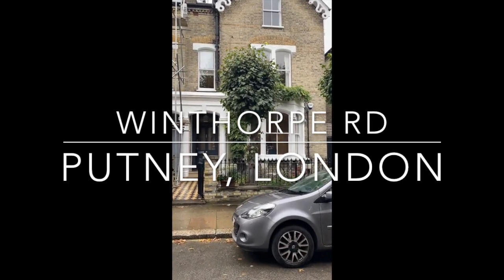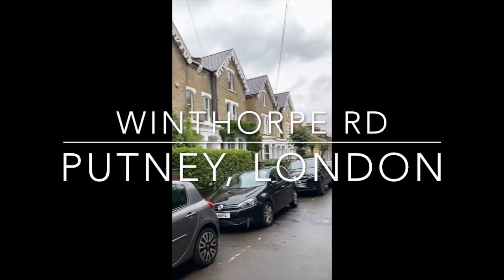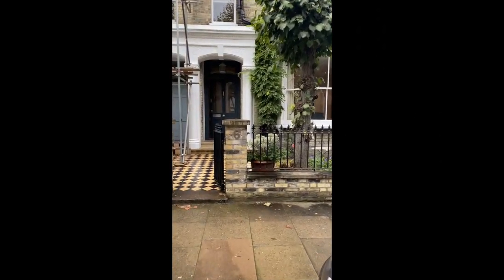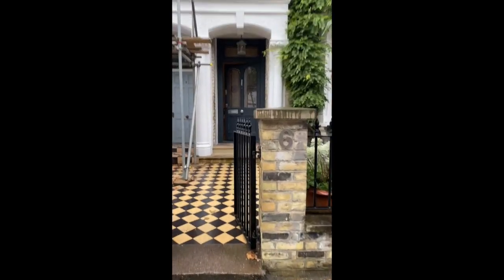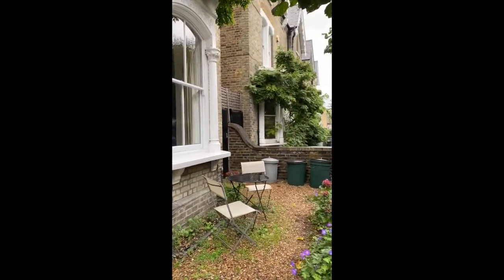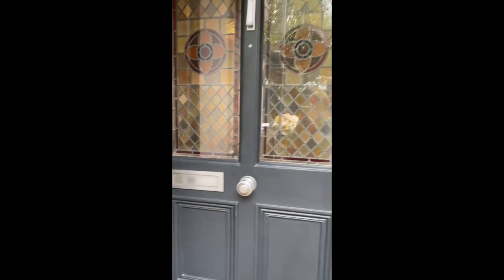I want to give you a sneaky peek at this beautiful house that's for sale. It's in a quiet, tree-lined street, just five minutes walk from Putney High Street. Outside is a little area for sitting and enjoying the sunshine in the morning — that's facing east.